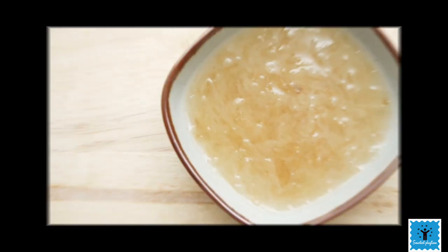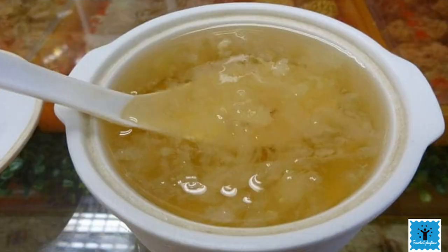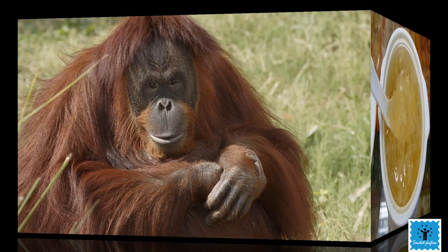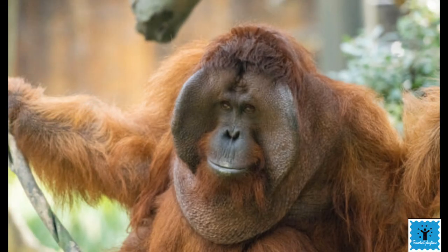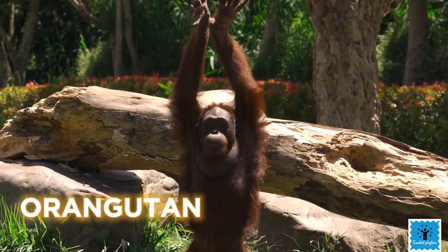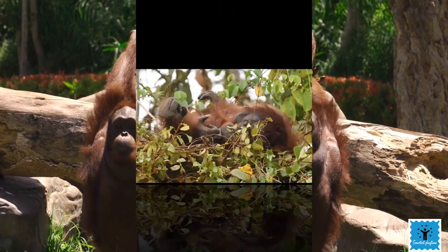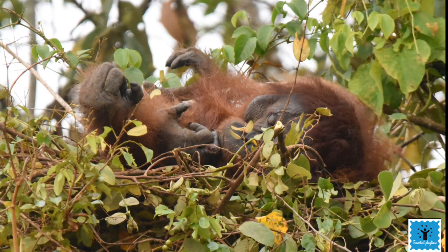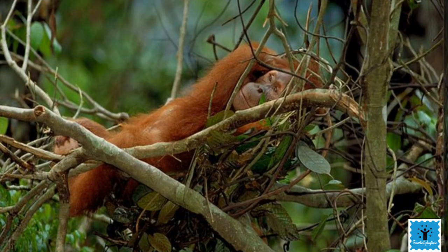There is one more animal that makes a new home every day — the orangutan. Every evening an orangutan makes a comfortable nest out of branches and leaves to sleep in that night, and sometimes they even build a new home for an afternoon nap.